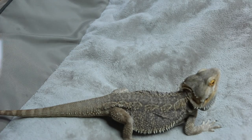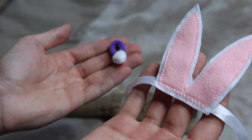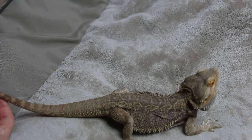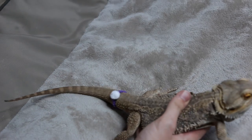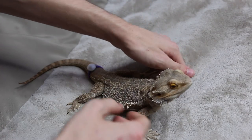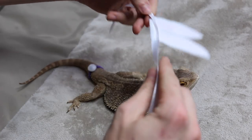Next we have a bunny costume. I'll start off by putting the little bunny tail on — I feel like that's the easiest part. Okay, his little bunny tail is on. So now Malachi, we just have to put on your ears. These are really big, I'm just now realizing.